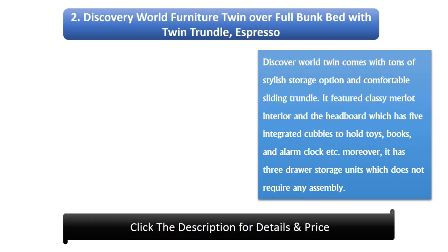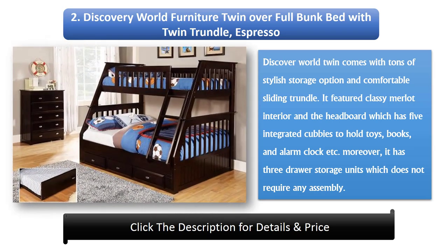Number 2: Discovery World Furniture Twin over Full Bunk Bed with Twin Trundle, Espresso. Discovery World Twin comes with tons of stylish storage options and a comfortable sliding trundle. It features a classy Merlot interior and a headboard with 5 integrated cubbies to hold toys, books, and an alarm clock. It also has 3 drawer storage units which do not require any assembly.